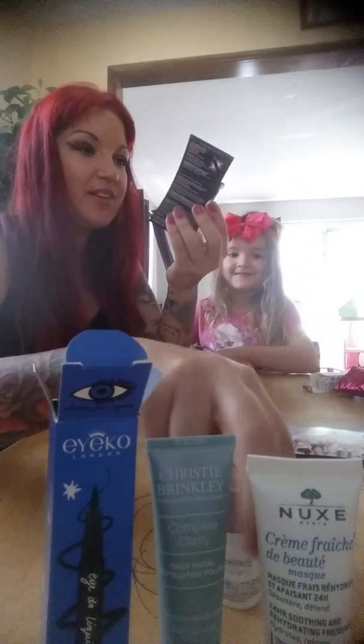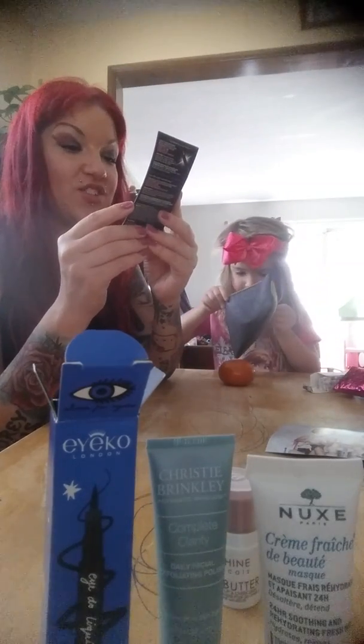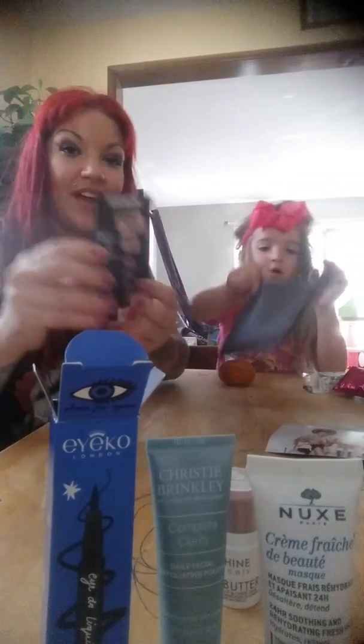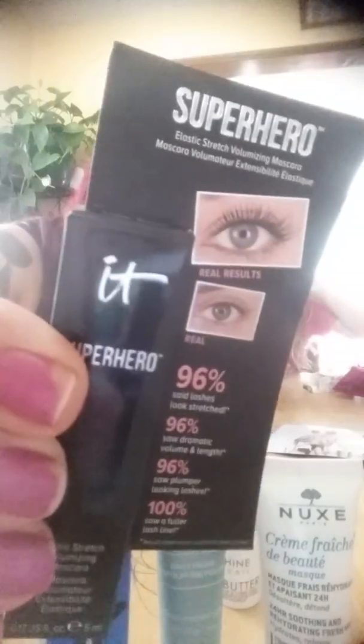Oh, what's this? Something else — No More! It's the Superhero Volumizing Stretch Elastic Mascara. That looks awesome, I can't wait to try that.